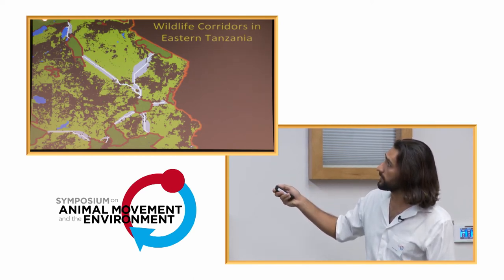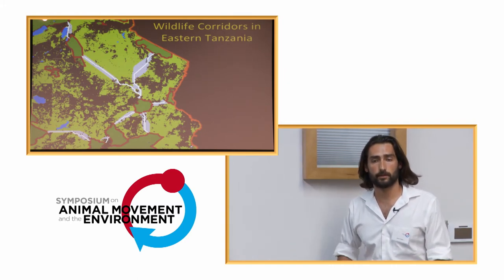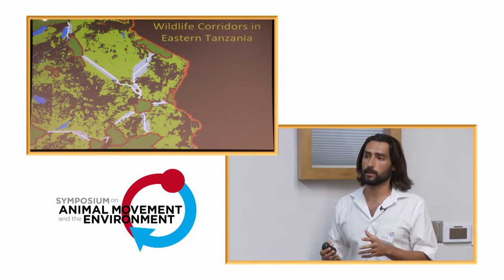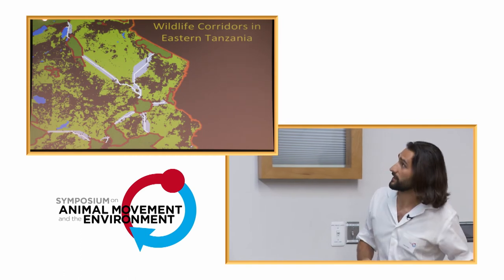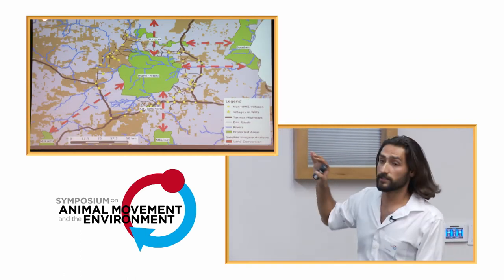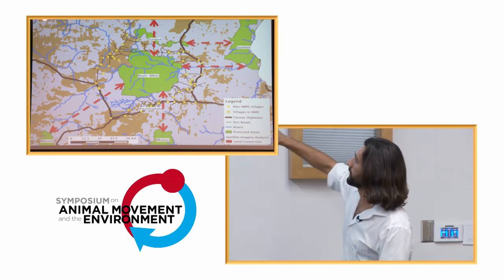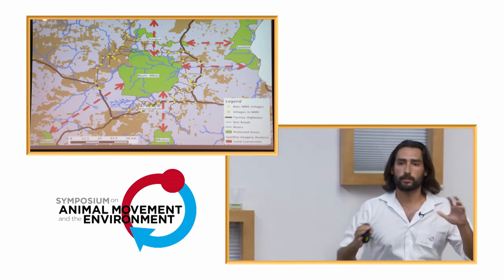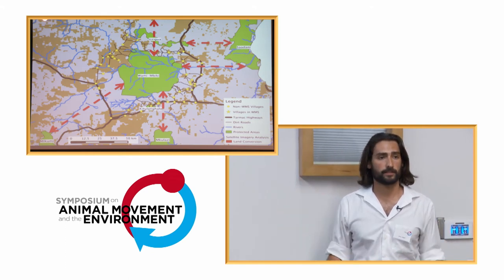Dar es Salaam, the largest city in the country, is off to the side. Dodoma, the capital, is here. Morogoro, another one of the largest cities in the country, is just to the south. So it's in a highly human-impacted area, but centrally located amongst other protected areas. A closer look: Wami-Mbiki and the surrounding protected areas are in green, land conversion is in brown, light gray areas show natural lands. The red area shows the basic route — if I were an elephant crossing natural lands, this is the basic route to potentially take.